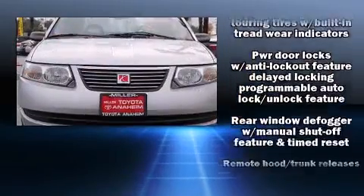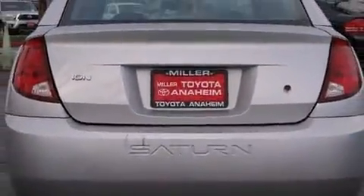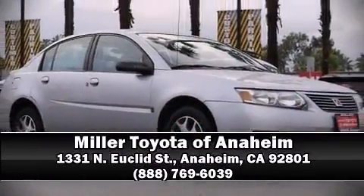It also arrives with a Carfax history report indicating just one previous owner. Our experienced sales staff is eager to share its knowledge and enthusiasm with you. Stop in and take a test drive.